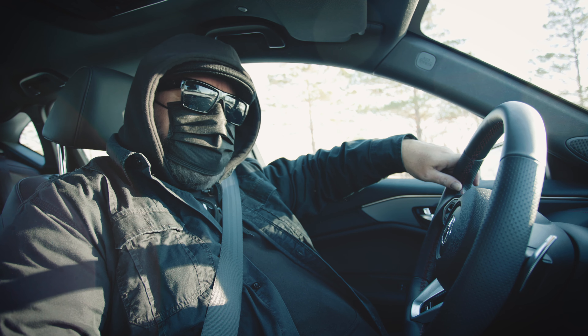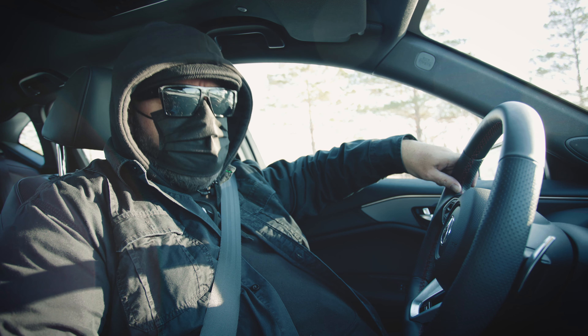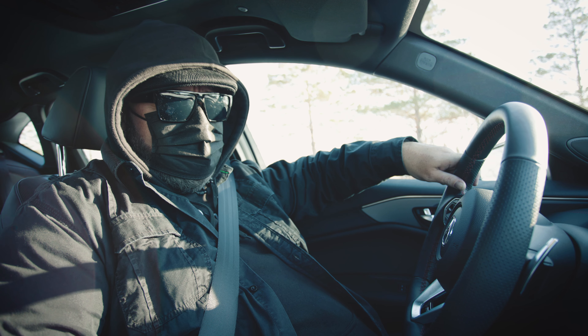So to answer your question, yes I am going to wear this mask throughout this entire review, because trust me, you're going to see my face a lot in the future. A whole lot. You'll be thanking me for having the mask on for this first one.